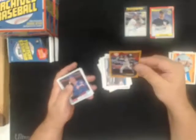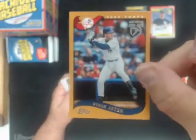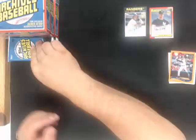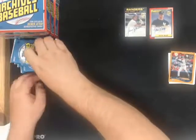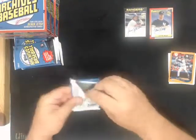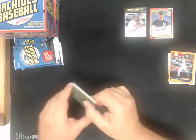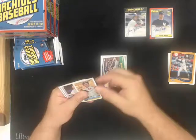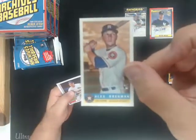Derek Jeter retrospectives - Yankees. Bazooka, Alex Bregman for the Astros.